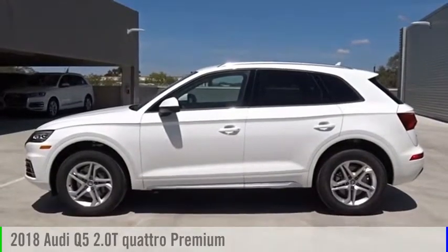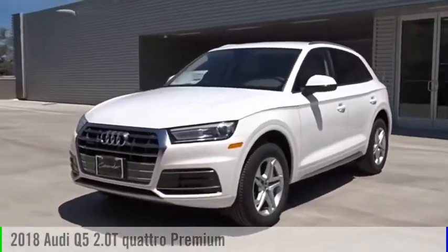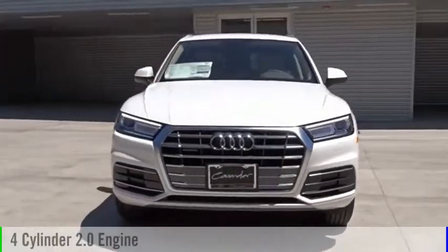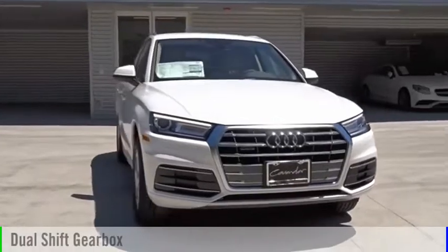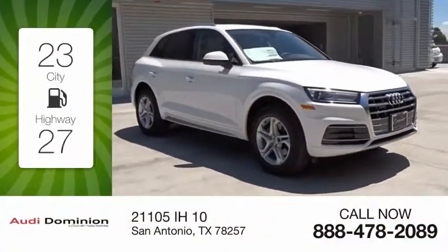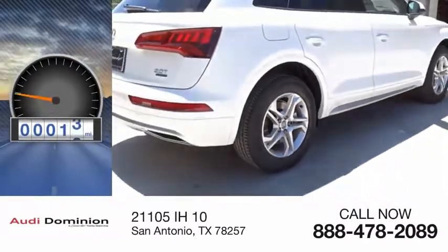Make a great choice today with the 2018 Q5. This vehicle is powered by an all-wheel drive, four-cylinder, 2.0 liter engine, and comes with an automatic transmission. Great fuel efficiency saves you money by requiring fewer trips to the gas station. This vehicle has less than 100 miles.